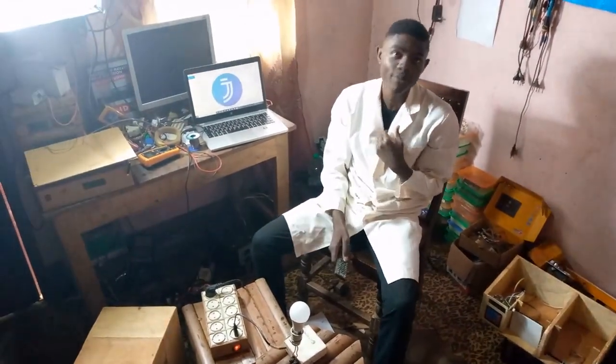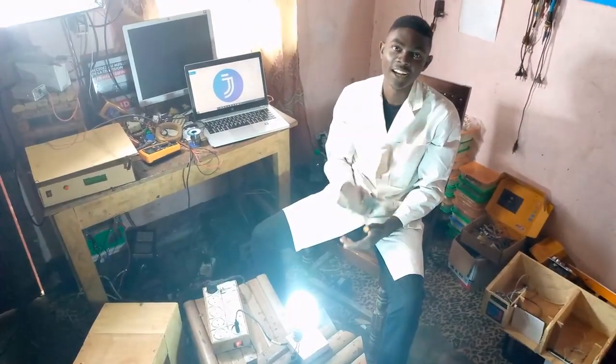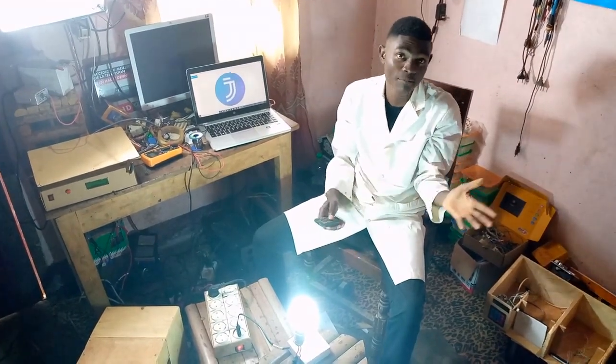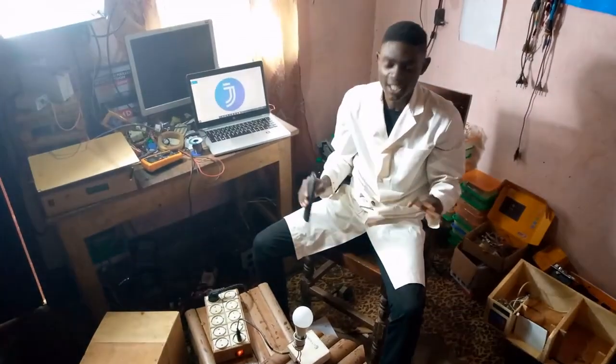Assuming this is a bulb or maybe an appliance in the house and we wish to turn it on from a distance, all we need to do is use this remote control and turn it on. And if you want to turn off the appliance, we do remote control and we are set for the day.